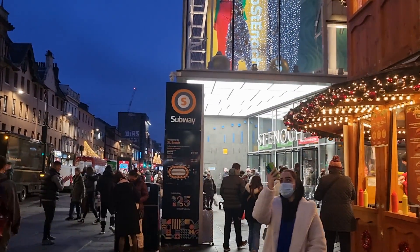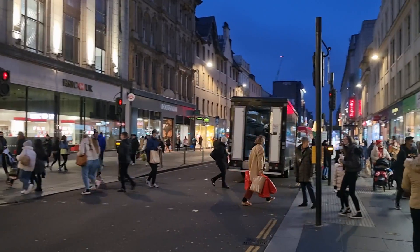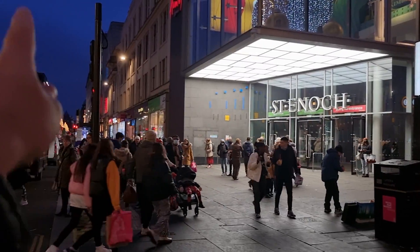As I said, normally the Christmas market would be in the George Square area — it would be a lot bigger than this. I think they might have another one in Merchant City, I'll check it out. But this year it's very limited. St Enoch's shopping centre is to the left, and Argyle Street all the way down there.